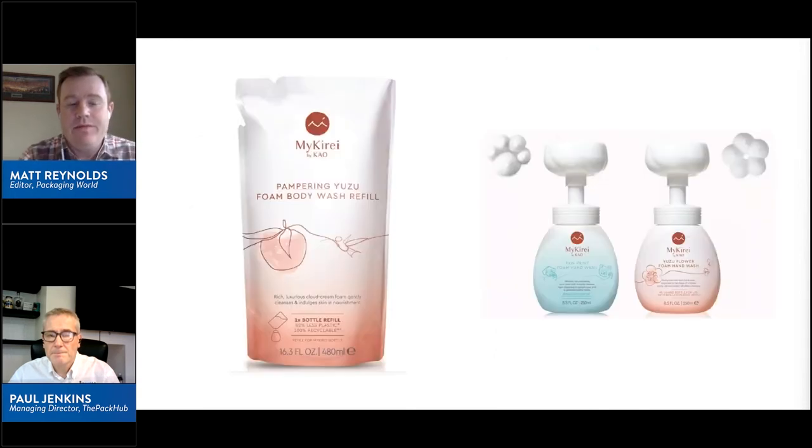Consumer education is a key element. Another example is from Kao Corp, and they use what's called the Bottle for Life. They clearly differentiate with the messaging — it's not necessarily for life, but they aim for at least 100 cycles of use and then refills. The bottle is meant to be beautiful. In this case, MyCurie is the brand within Kao Corp, and the dispensers actually dispense hand soap in shapes for children — like a flower or a paw print — to keep kids interested.